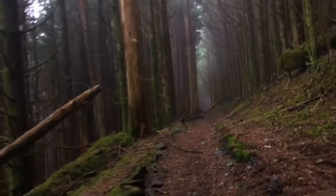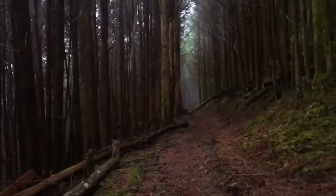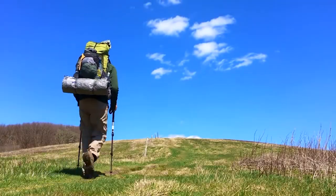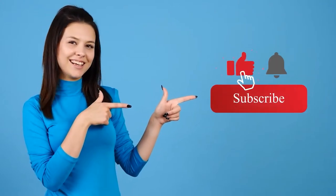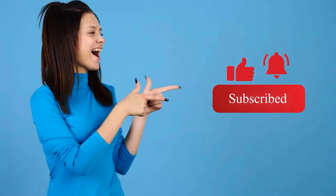Those are some of the best sections of the Appalachian Trail that you can't miss. Have you tried hiking the Appalachian Trail, or are you still planning to do it one day? Comment down below. Thank you so much for watching — don't forget to smash that like button and subscribe.